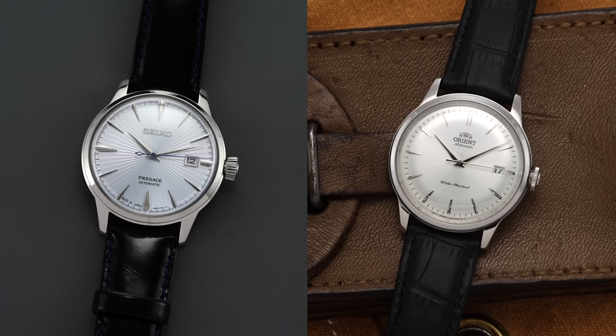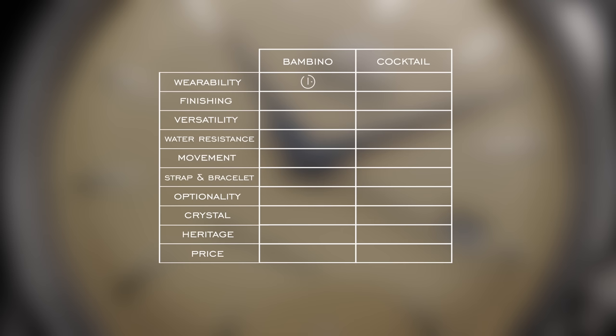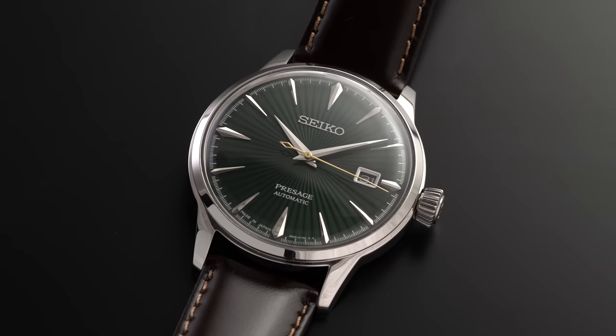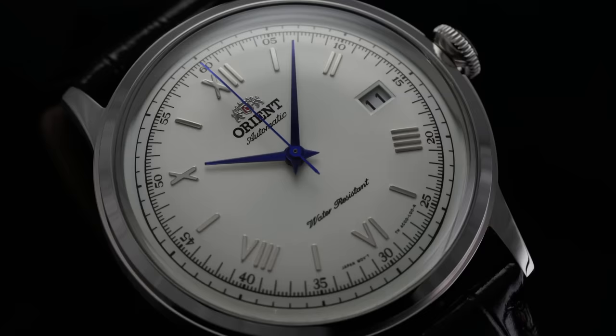This is not a deep dive review on these pieces — we have independent videos for that. Instead, we'll run these watches through a list of categories and considerations that a buyer would have, awarding a point for each category a watch wins. If we can't decide a winner it'll be a tie. At the end we'll tally up the total score and share some final considerations, because watch buying is not as simple as a point system — there's nuance to this.